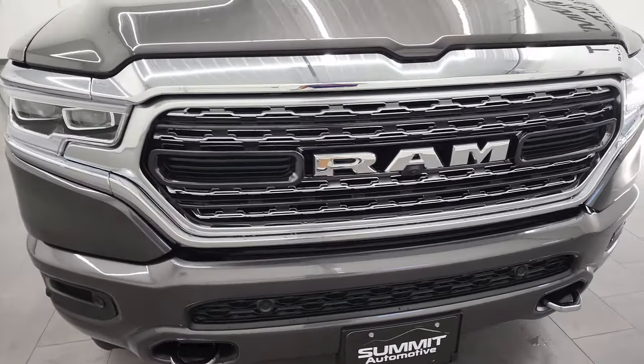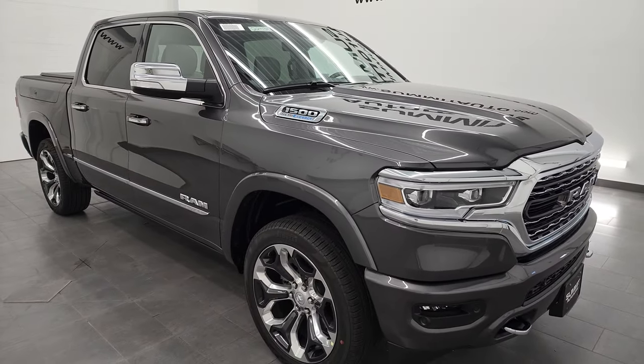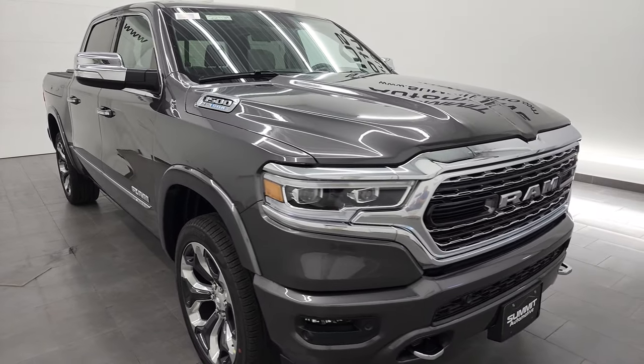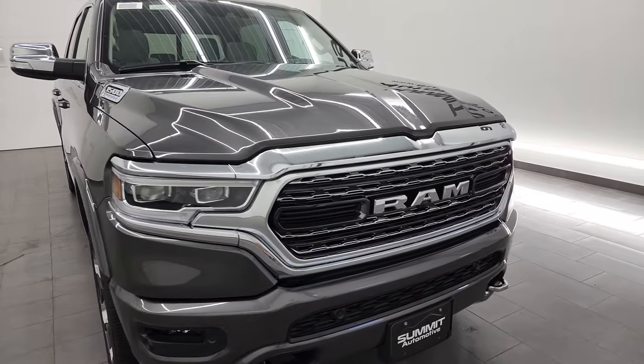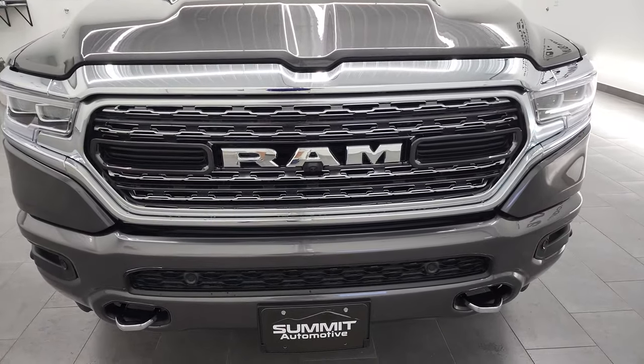I'm going to go all the way around. We're going to check out the original window sticker in just a second, and then I'm going to show you the interior on this thing. We're not going to spend too much time on the outside because there's not too much that's different on this one compared to other limited packages, and that interior is special to this truck.